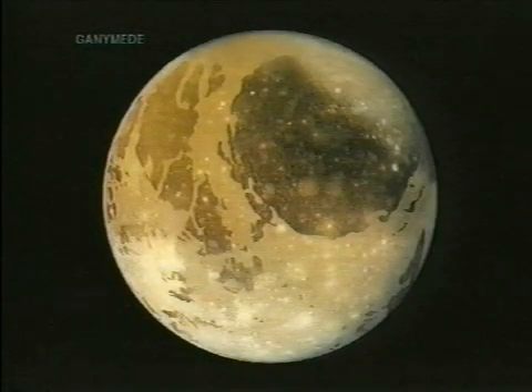This is Ganymede, a moon of Jupiter. It has a very distinctive surface. The darker areas are older, higher, raised surfaces.